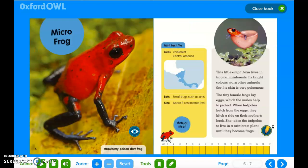Micro frog. Mini fact file: it lives in the rainforest in Central America; it eats small bugs such as ants; and its size is about two centimeters. This little amphibian lives in tropical rainforest. Its bright colours warn other animals that its skin is very poisonous. The tiny female frogs lay eggs which the male helps to protect. When tadpoles hatch from the eggs, they hitch a ride on their mother's back. She takes the tadpoles to live in a rainforest plant until they become frogs.